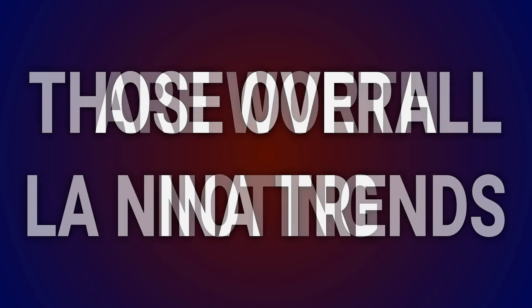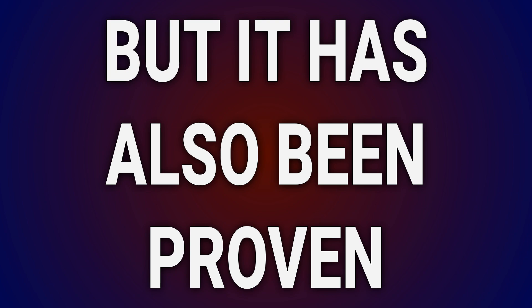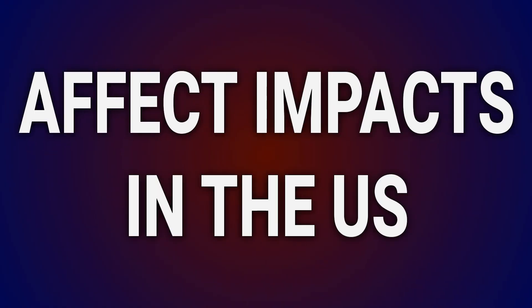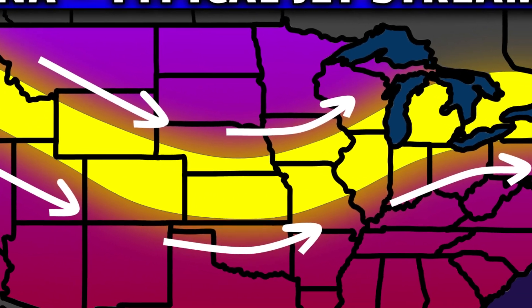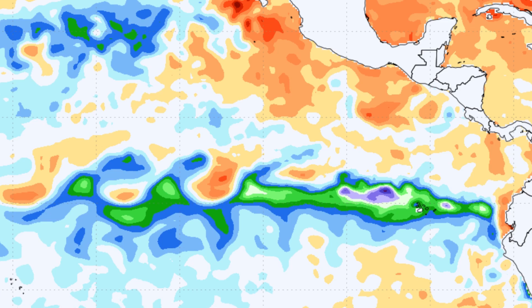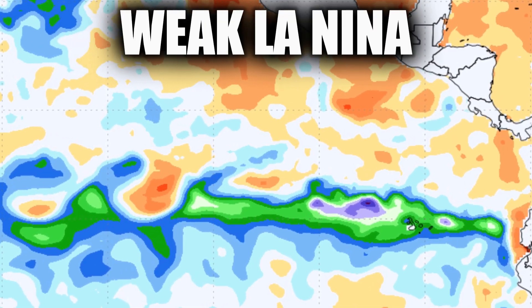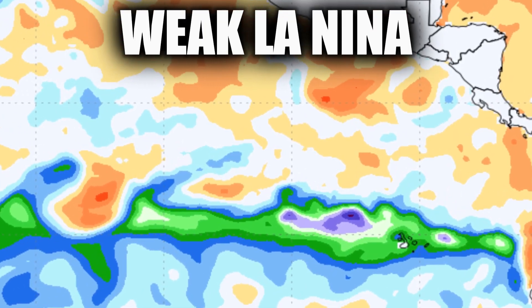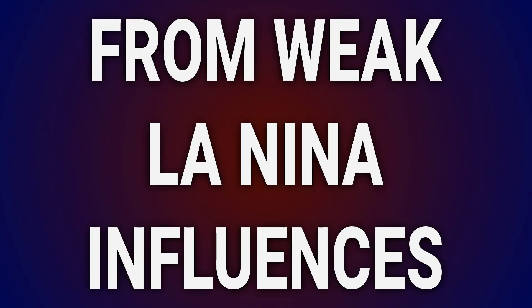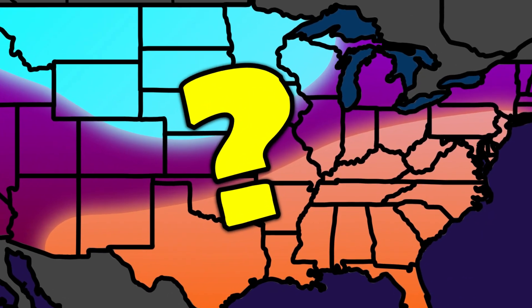Those overall La Niña trends are worth noting, but it has also been proven that the strength of those cooler La Niña waters affects impacts in the US. The overviews I just provided are for an average, moderate La Niña. This winter is forecasted to be a weaker La Niña with only slightly anomalous water temps in the East Pacific. That means we need to look at themes common from weak La Niña influences in the past to better understand what could be similar this year.